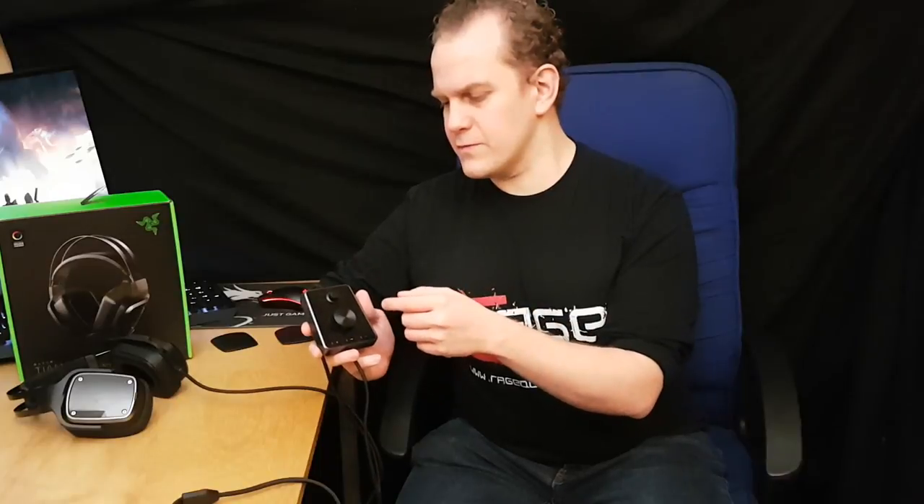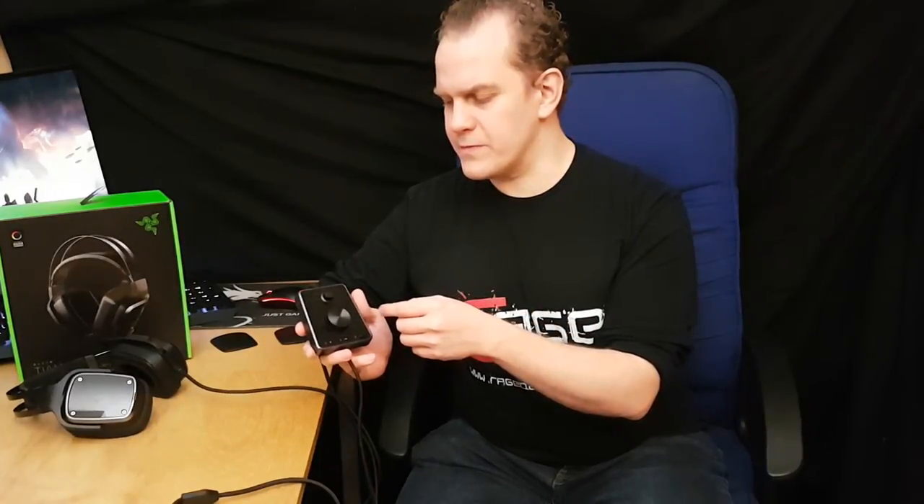This is definitely the tinkerer's dream of any headset I've ever used. It's both its complete curse and its blessing — the more you tinker with this, the more you get out of it. If you like to twiddle with all the knobs and bells and whistles, this is definitely the headset for you.